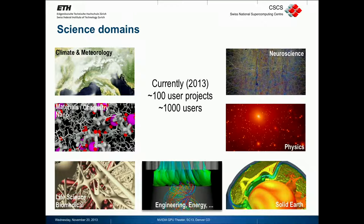The newest addition since about a year is with the Human Brain Project. Since we are hosting the systems for the Human Brain Project, we also cover neuroscience or brain simulations. So now over to the machine, Piz Daint.